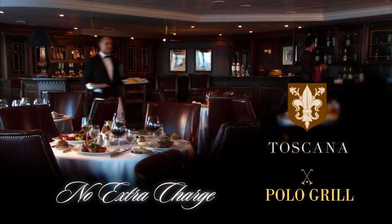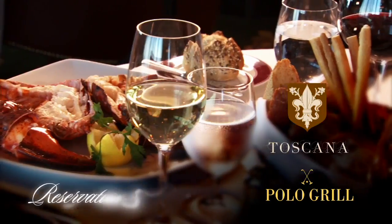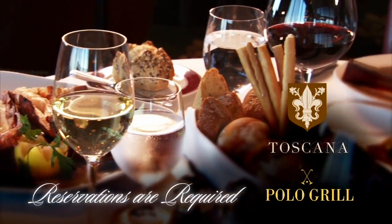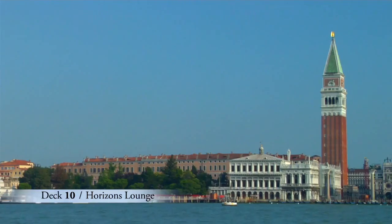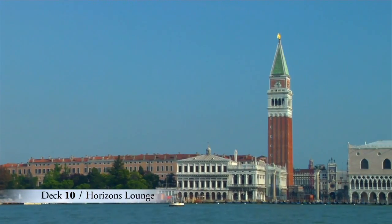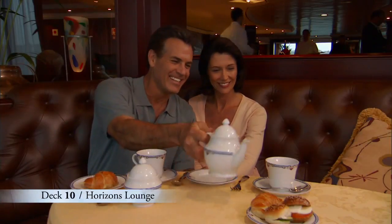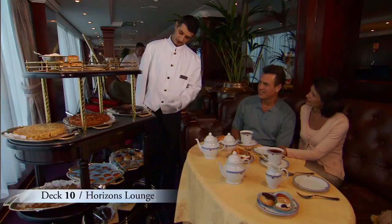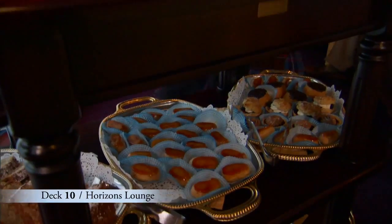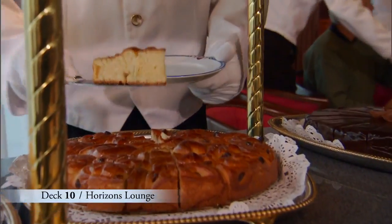By the way, there's no extra charge to dine in the specialty restaurants aboard Oceania Cruises, though reservations are required. Tucked away forward on Deck 10 is Horizon's Lounge, with an amazing 180-degree panoramic view, a full-service bar, and afternoon tea service. If you haven't experienced afternoon tea aboard Oceania Cruises, this is the cruise to try it. Our chefs work diligently for days in preparation, and the result is a range of true culinary delights.